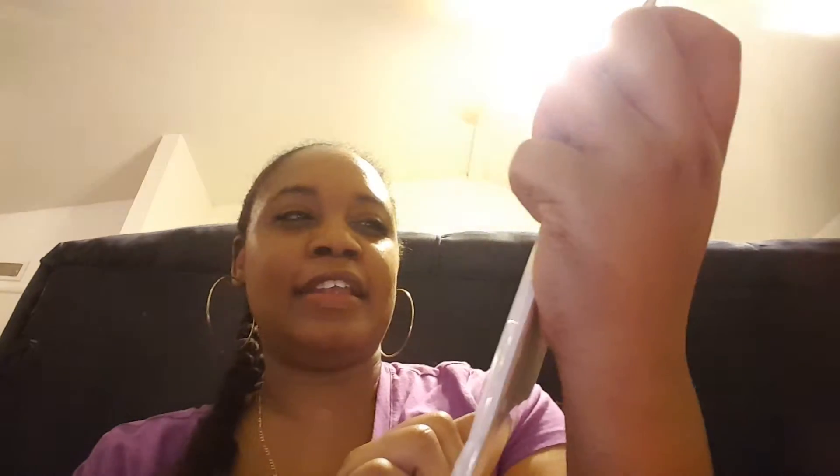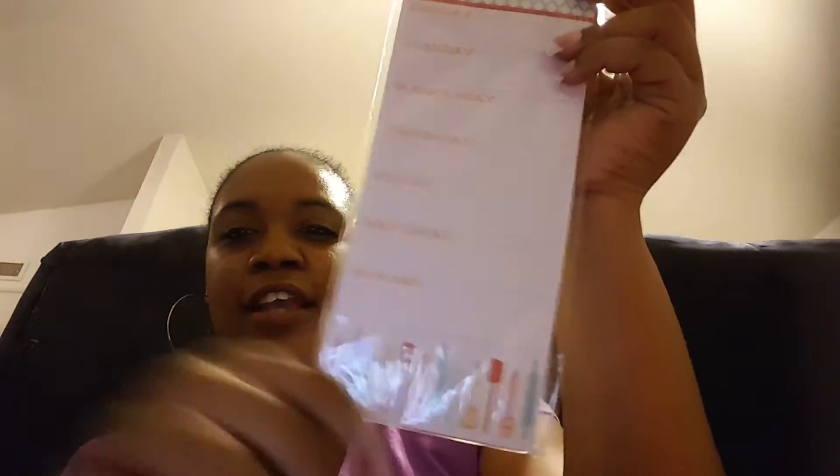For my planner, I got this magnetic notepad — 60 sheets. I'm going to use this for a meal plan. It has Monday, Tuesday, Wednesday, Thursday, Friday, Saturday, and Sunday. I thought that was pretty neat to help me plan out my meals for the week.